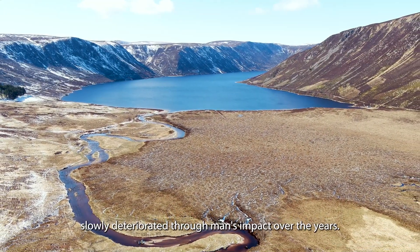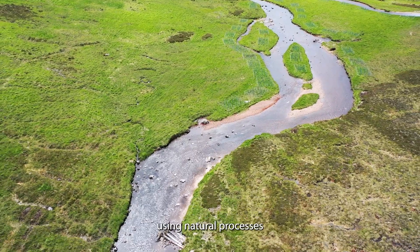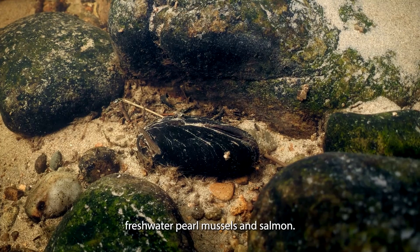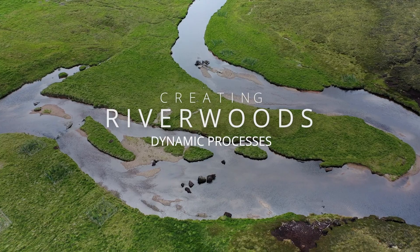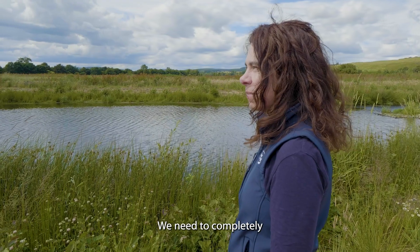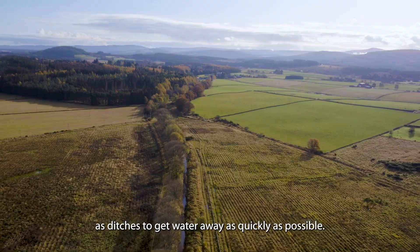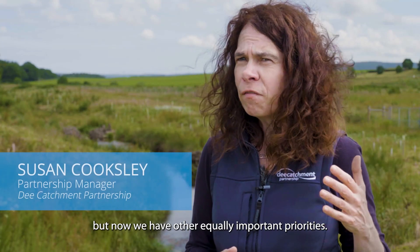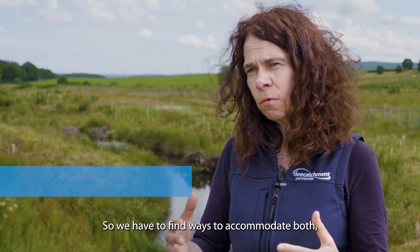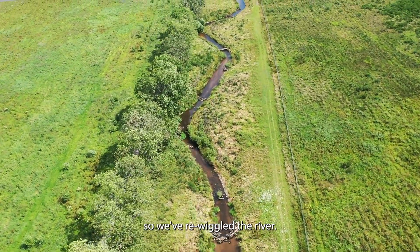These areas have slowly deteriorated through man's impact over the years, so it was a chance to try to put things back using natural processes to improve conditions in the river for freshwater pearl mussels and salmon. We need to completely change the way that we view rivers — at the moment so many of them are just viewed as ditches to get water away as quickly as possible. What we've done here is put the meanders back, so we've re-wiggled the river.